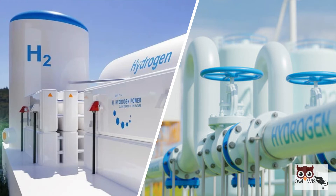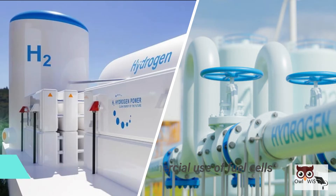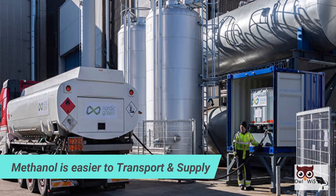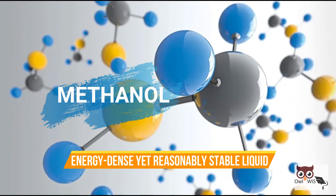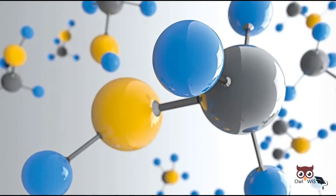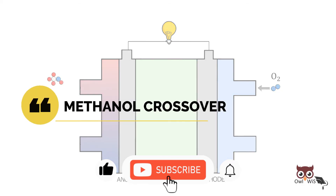The storage or generation of hydrogen is often considered as an obstacle to the widespread commercial use of fuel cells. DMFC addresses this issue as methanol is easier to transport and supply. Methanol is an energy-dense, yet reasonably stable liquid at all environmental conditions.